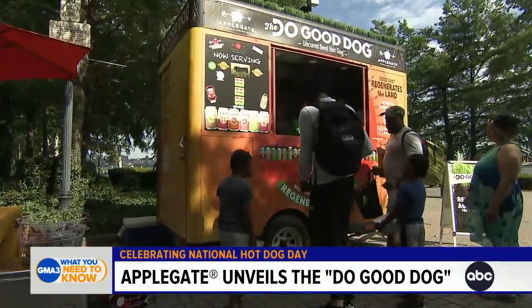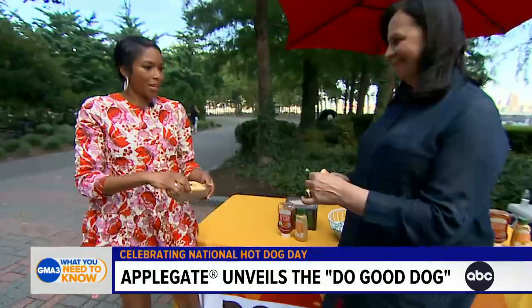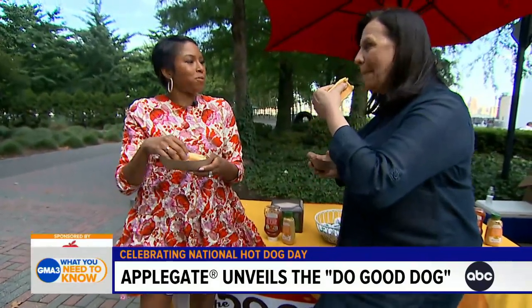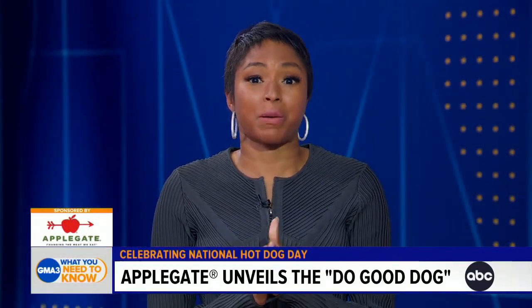I think it's time for us to try the hot dogs! Happy Hot Dog Day. Thanks so much to Gina and our sponsor Applegate. Back to you, Amy and TJ. And thanks to you as well, Alicia.